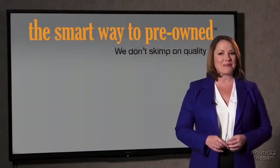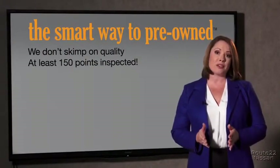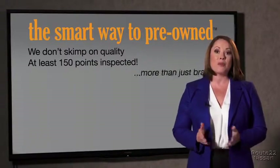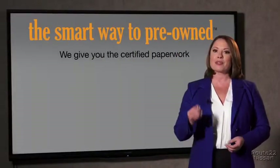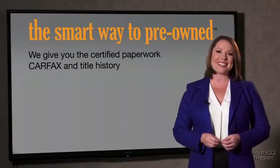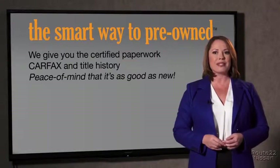That's why we don't skimp on quality. All of our pre-owned vehicles go through at least a rigorous 150-point inspection, checking more than just brakes and tires. The best thing I like about Smart Way pre-owned, besides the great price I got, is that I know I bought a good car. Why should you worry if the odometer's been rolled back, or you're the victim of a salvaged or rebuilt vehicle, or worse, a washed title? We give you the certified paperwork, along with the CarFax and the title history, providing you with peace of mind that your certified pre-owned is as good as new.